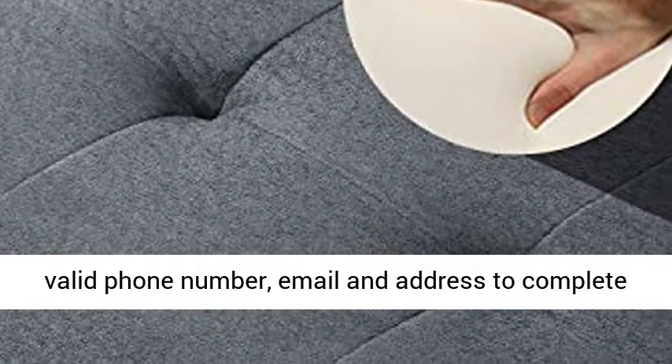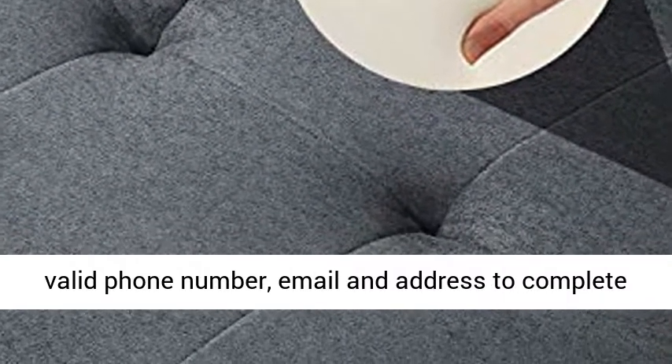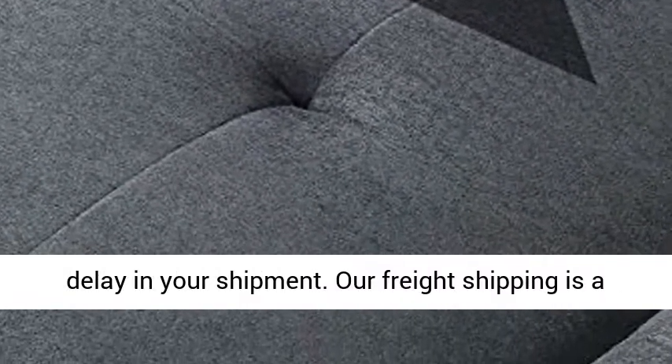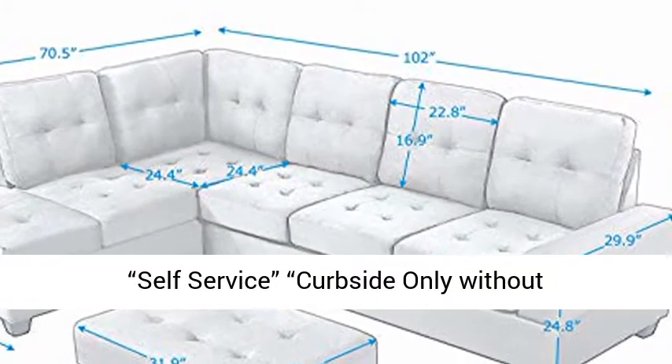Our carrier will contact customers to set up delivery. You must provide a valid phone number, email, and address to complete your order, since invalid information will cause a delay in your shipment.